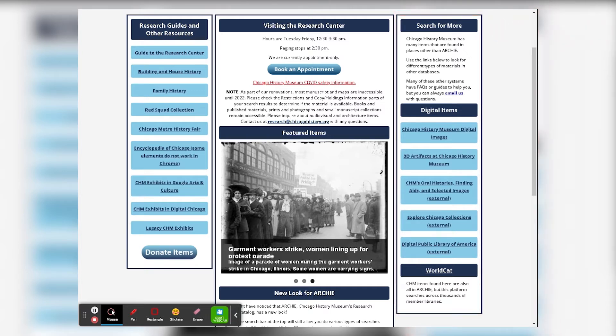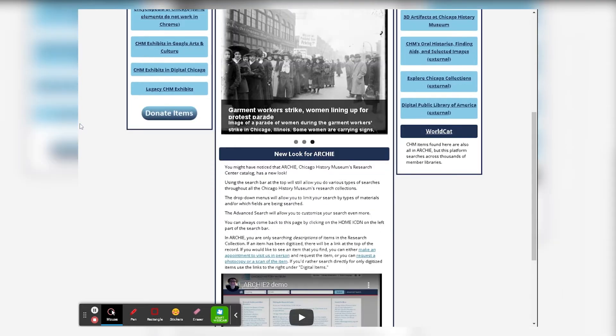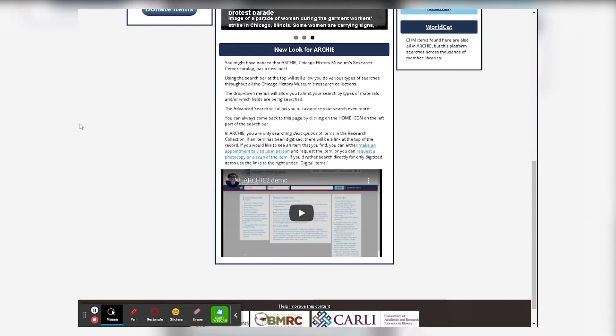In the middle at the top is where we will always have any breaking news for you, including any changes in hours or our appointment system. We will also be able to feature new and interesting items in our slideshow. And at the very bottom, for now, we'll have instructions orienting folks to this new Archie interface.